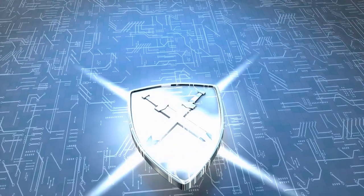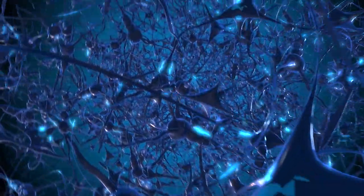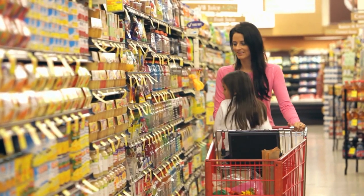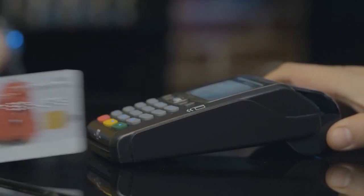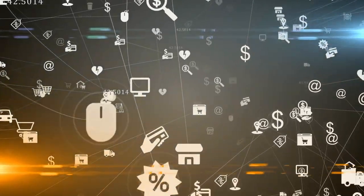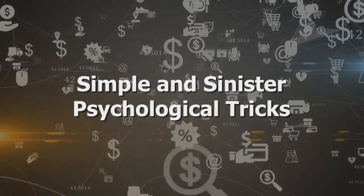But luckily, the best defense that you can have against it all is to understand the psychological tricks they're taking advantage of. And the next time you're out buying something, you can see how the facade all works and make a more informed purchase. You want to buy something because you wanted to buy it, not because someone tricked you into spending more than you wanted to. So let's dive right in and unpack some of the simple and sinister psychological tricks that companies use to get you to buy more stuff.